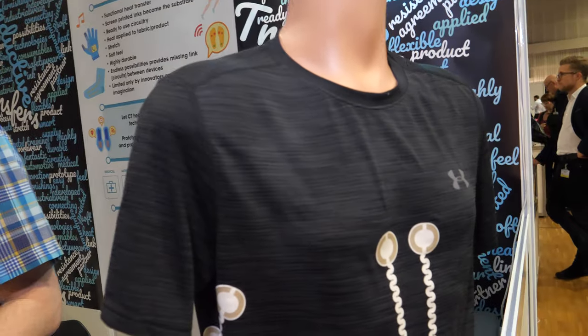We're into full scale production for this process within the medical sector. So there's many applications. So it's here for example in this shirt?